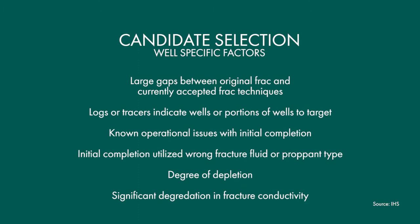Candidate selection is very important. There are well-specific factors such as large gaps between the fractures and changes from old fracture techniques to currently accepted fracture techniques, which can suggest a well is underperforming. There are also field-specific factors — if we have an underperforming well in an area where many other wells have higher EURs, then that particular well could be a refracture candidate. I would suggest talking to myself or someone at Ferris, and we can certainly help you determine if your well is a good candidate.